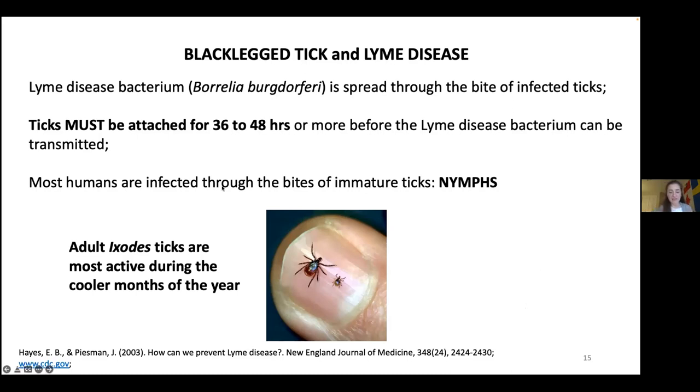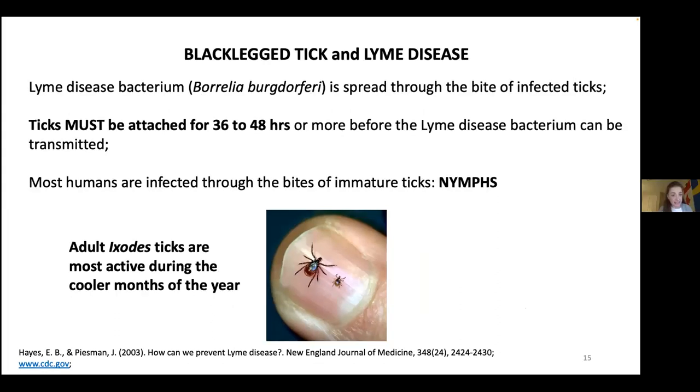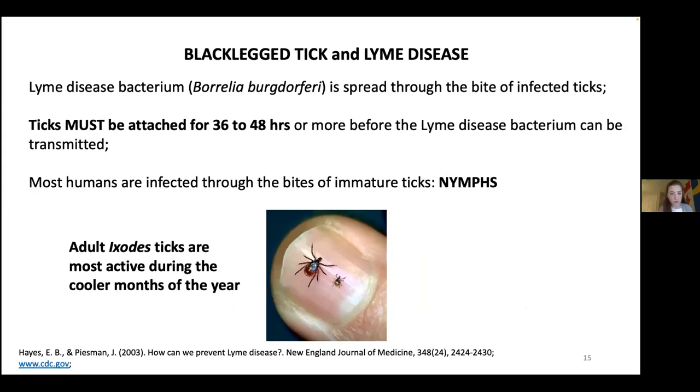An important thing that should help people not panic: a tick must be attached for about 36 to 48 hours before the Lyme disease bacterium can be transmitted. If you go for a hike, do your tick check, find a tick attached, and remove it with a proper tool, you will most likely be fine. Of course, always check with your doctor for symptoms — they will advise if antibiotic treatment is needed.